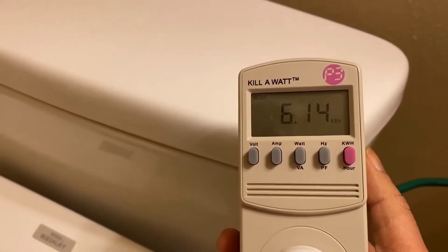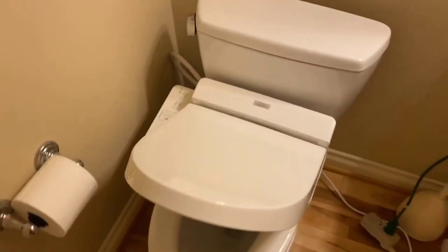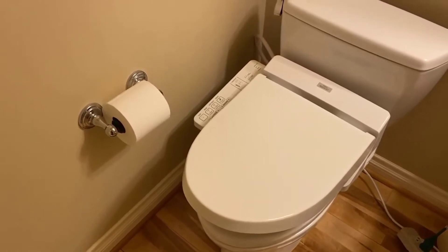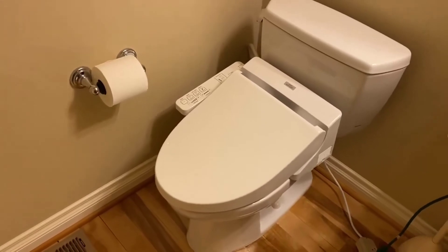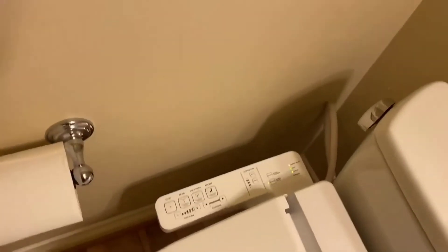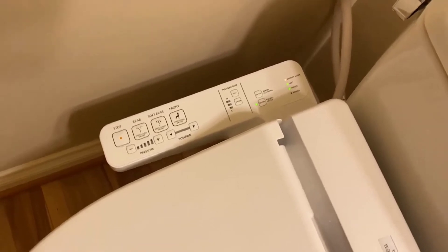You'll never need to use toilet paper again — it's actually true. It cleans extremely well and the air dryer works extremely well, so you literally will not have to use toilet paper anymore. Add that up over the years — it does pay for itself in the long run because toilet paper adds up. But even if it didn't pay for itself, this will last a long time, it's very good quality, and it's worth the money just for how well and how clean it gets you.